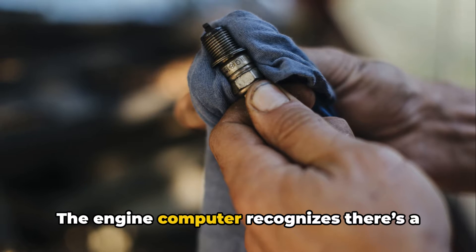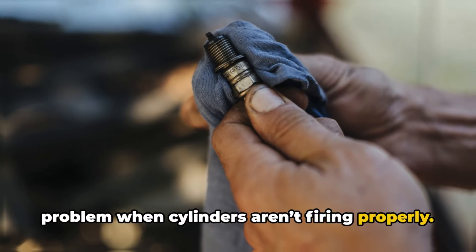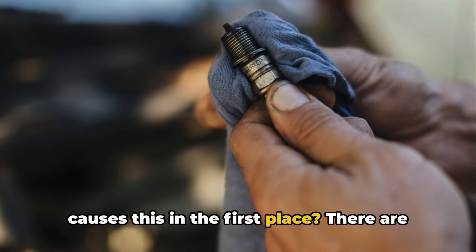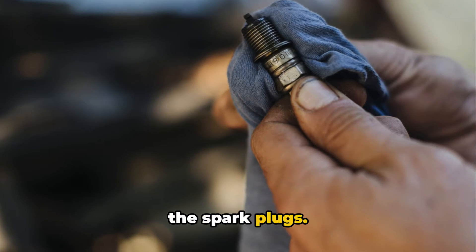The engine computer recognizes there's a problem when cylinders aren't firing properly. So now that you know the symptoms, what causes this in the first place? There are a few common ways oil finds its way onto the spark plugs.